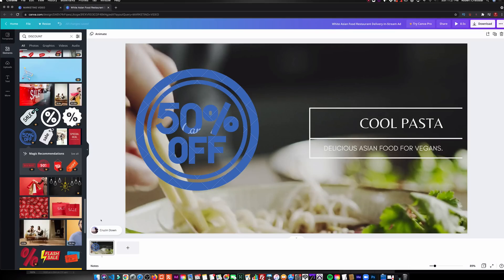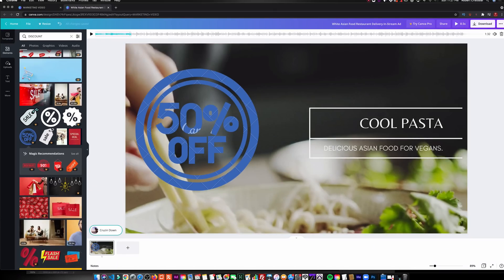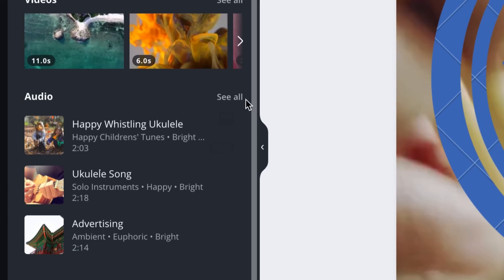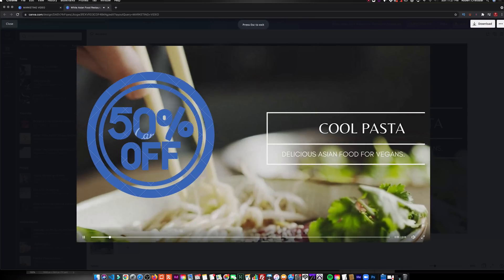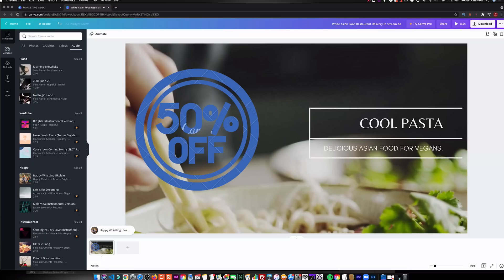And if you don't like the music, you can just select this tab here — this is the music that's currently selected. You can go back to Elements and inside Elements, under Audio, you can select 'See All' and try to find the music that fits for you. Let's say we're going to use this 'Happy Whistling Ukulele' — you'll notice it replaced my music. If I preview this, you'll hear the new music I just chose. That is how simple it is to create your promo video using Canva.